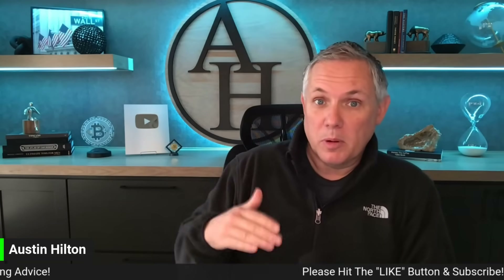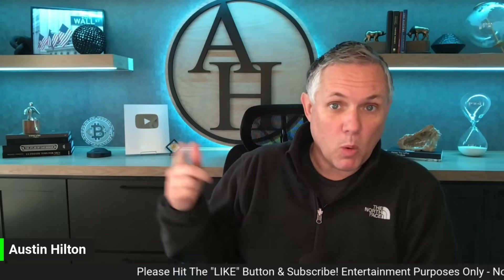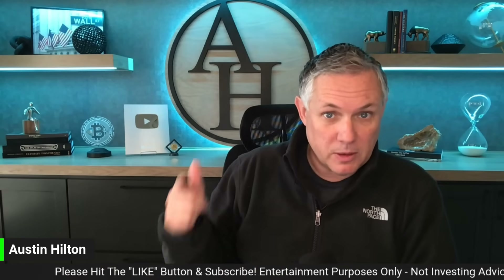The market is moving up. All coins are pumping — XRP up three plus percent as of recording this video. Lots to cover, but the main point of this video is I'm going to buy more XRP when a specific event happens. I'm going to tell you exactly what that is and what I'm waiting for, and this is good information that you're going to want to give me a few minutes of your time.